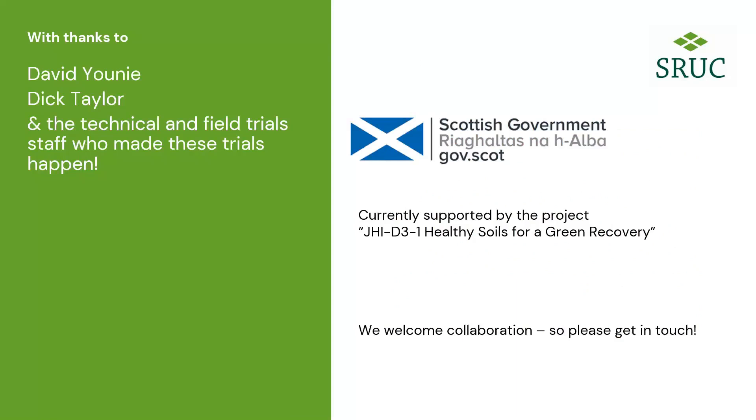Thanks, Rob. As anybody who's been involved in long-term experiments knows, it's a team effort and we're really grateful to the huge number of people involved in the day-to-day running. I think some of you around this virtual table have been involved in some of the consultations in past and present, and I hope you will continue to interact with us on Tulloch in the future. Thank you very much.